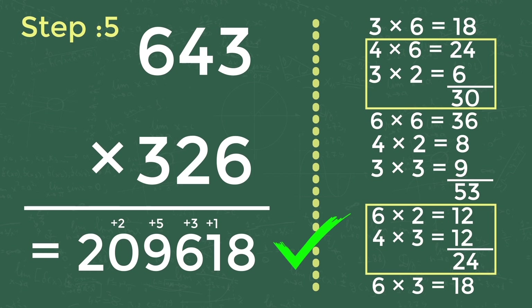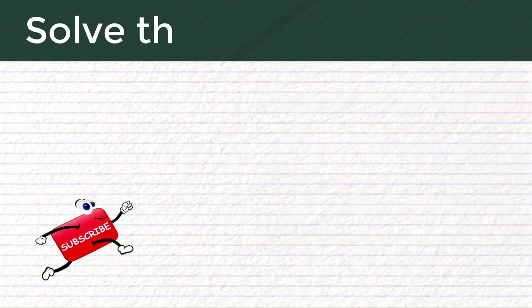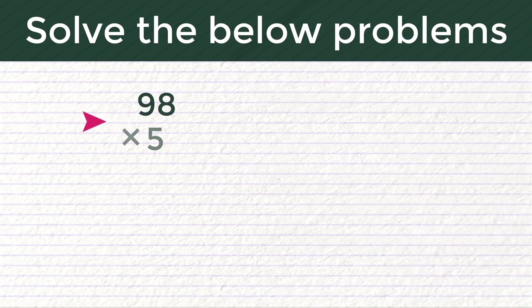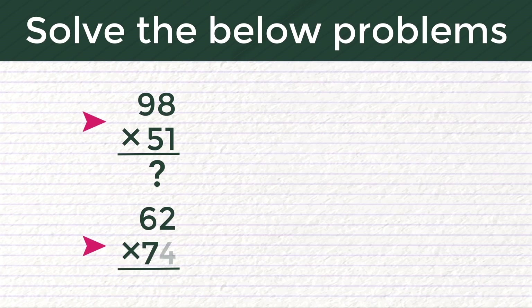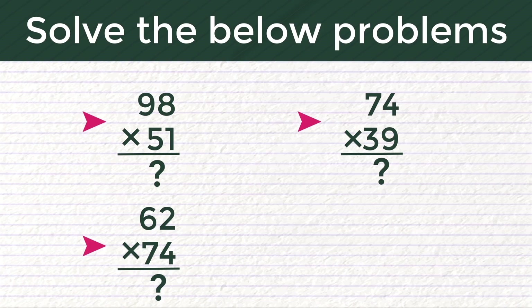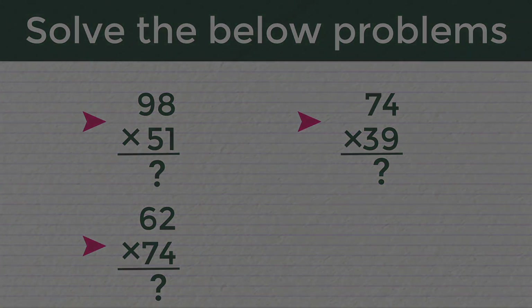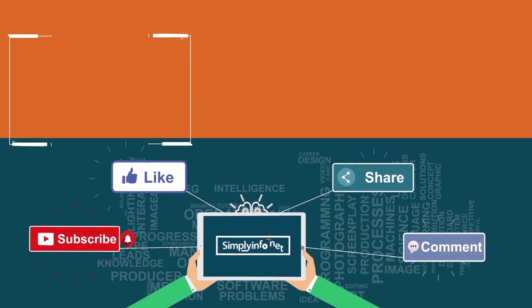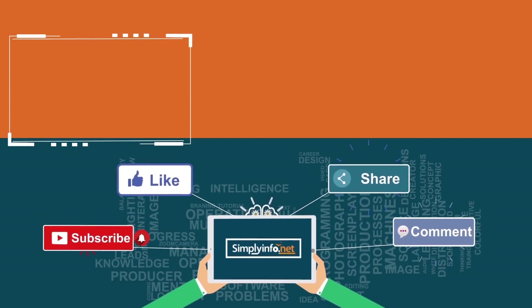If you understand this trick, try solving the below problems and comment your answers. One: 98 into 51 is equal to how much? Two: 62 into 74 is equal to how much? Three: 74 into 39 is equal to how much? Thank you. Please subscribe for more videos and click the bell icon for updates.